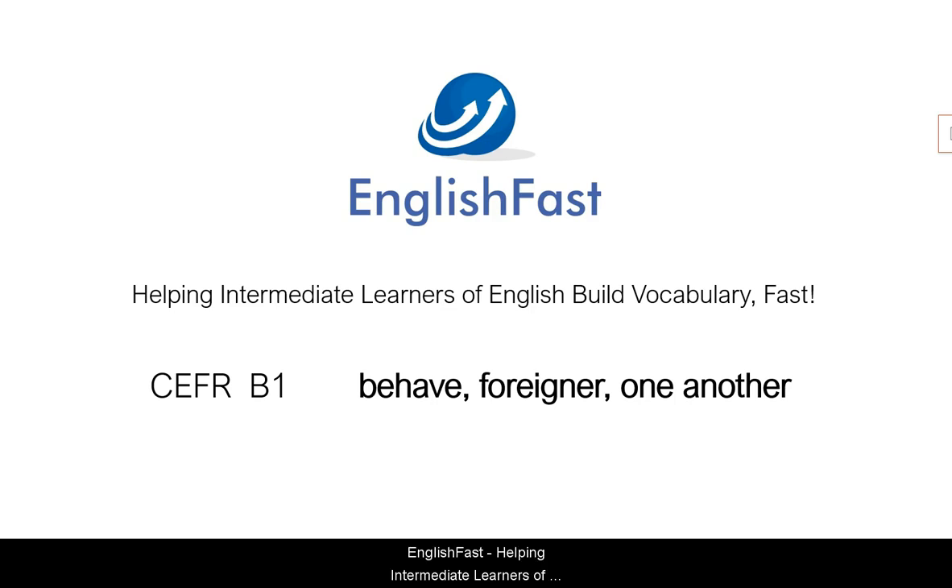English Fast. Helping intermediate learners of English build vocabulary. Fast. CEFR B1. Behave. Foreigner. One another.